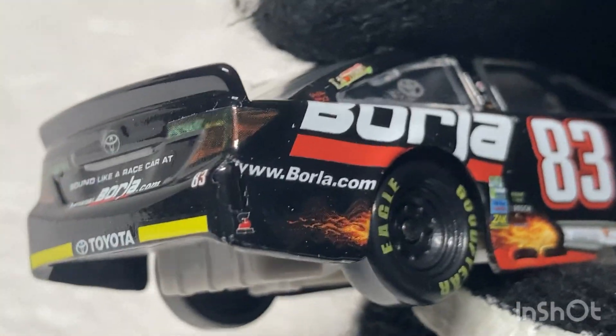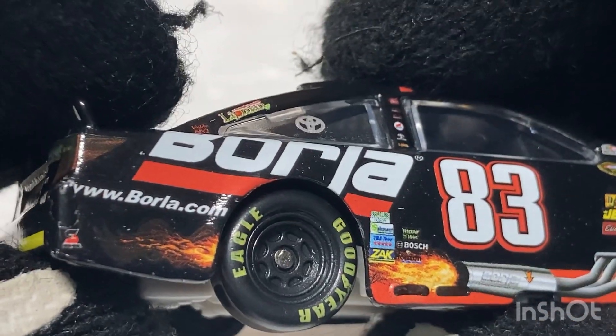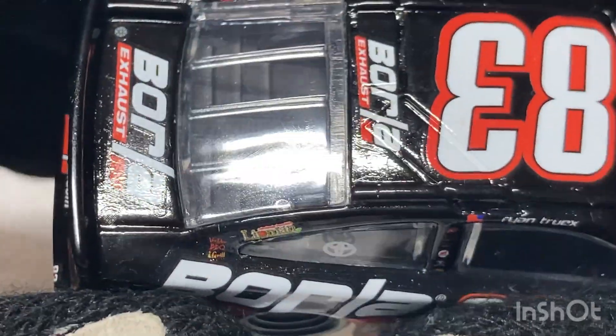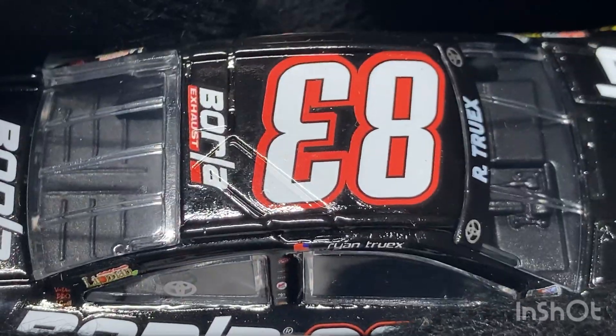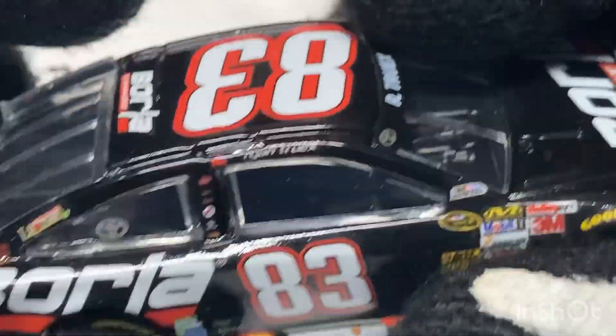That's what sucks with these PTC molds — they stick the car in the box when it's still wet, then when you take the car out of the box it just peels. Very, very unfortunate. I hate that so much with these Diecasts.